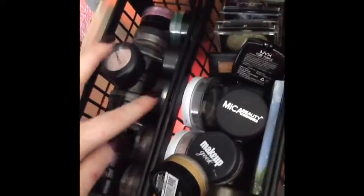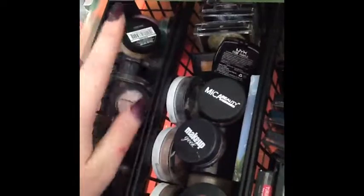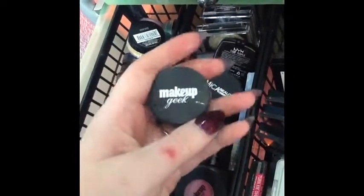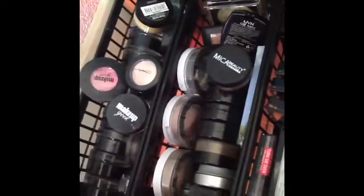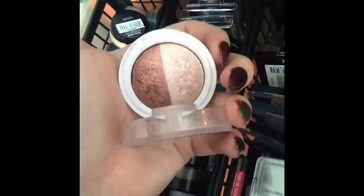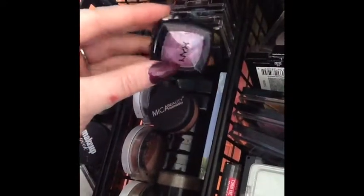There's a MAC eyeshadow in Mulch, some more loose eyeshadows from Bare Minerals, a CoverGirl eyeshadow, another Maybelline pigment, and my favorite pigment from Makeup Geek called Afterglow — it's so pretty. Then individual eyeshadows, some duos from Hard Candy which are gorgeous, a NYX single in purple, and just some random individual eyeshadows.